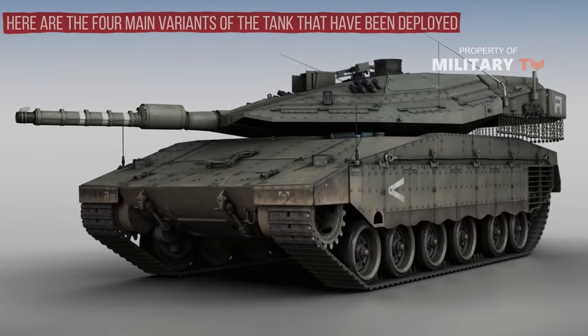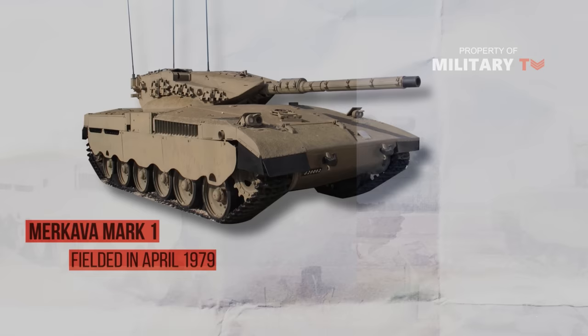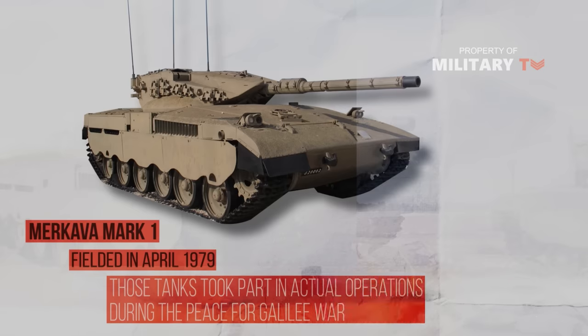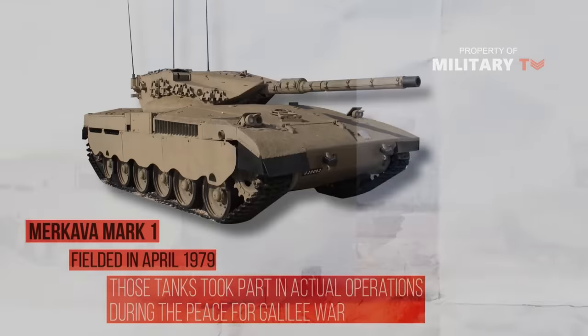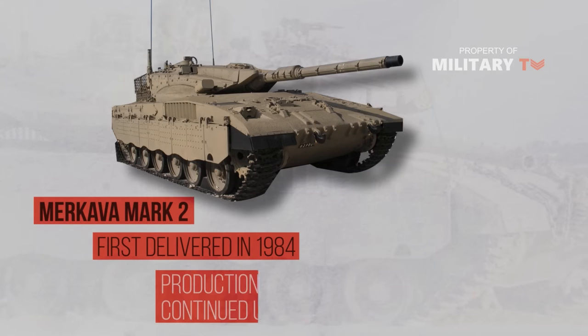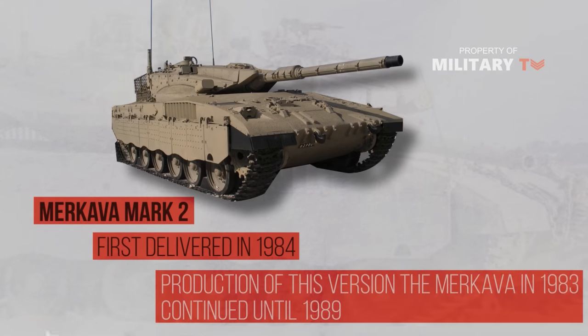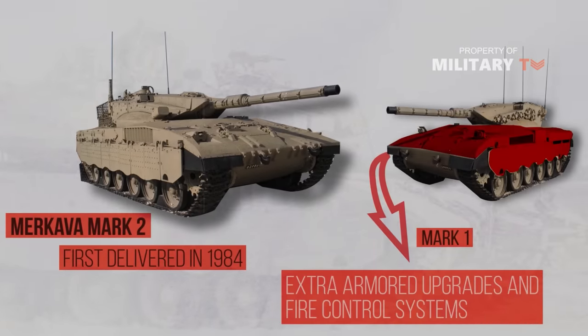Here are the four main variants of the tank that have been deployed. The first Merkava tanks, Merkava Mark I, were fielded in April 1979. Those tanks took part in actual operations during the Peace for Galilee War and proved themselves to be more effective than all other tanks in the theater. The second generation, Merkava Mark II, was first delivered in 1984. Production of this version began shortly after the adoption of the Merkava in 1983 and continued until 1989. It is basically the Merkava Mark I with extra armor and an improved fire control system.